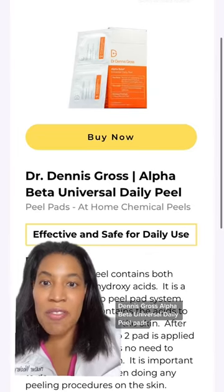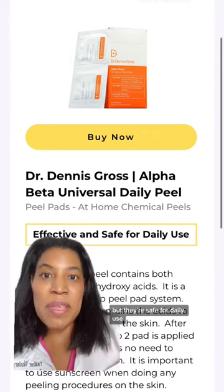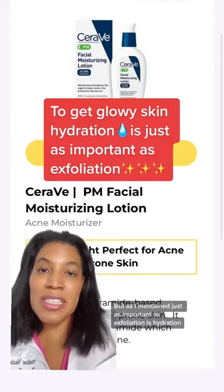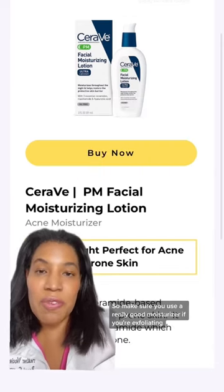I love the Dr. Dennis Gross Alpha Beta Universal Daily Peel Pads. I love them because they're really effective, but they're safe for daily use. Just as important as exfoliation is hydration, so make sure you use a really good moisturizer if you're exfoliating.